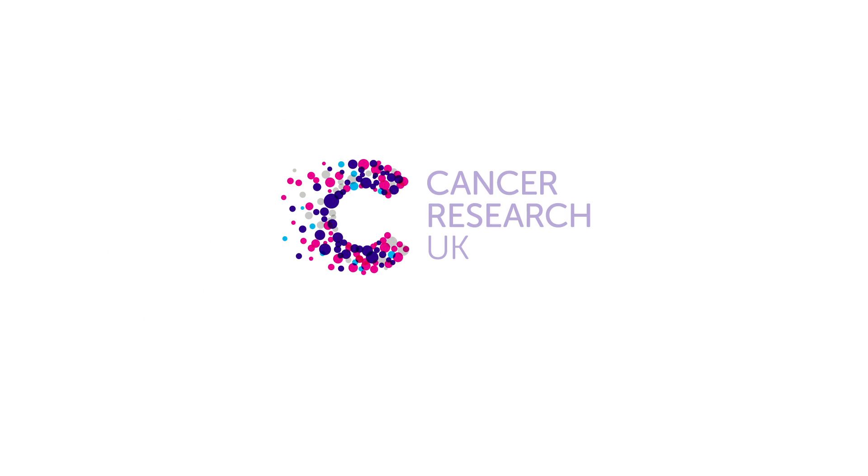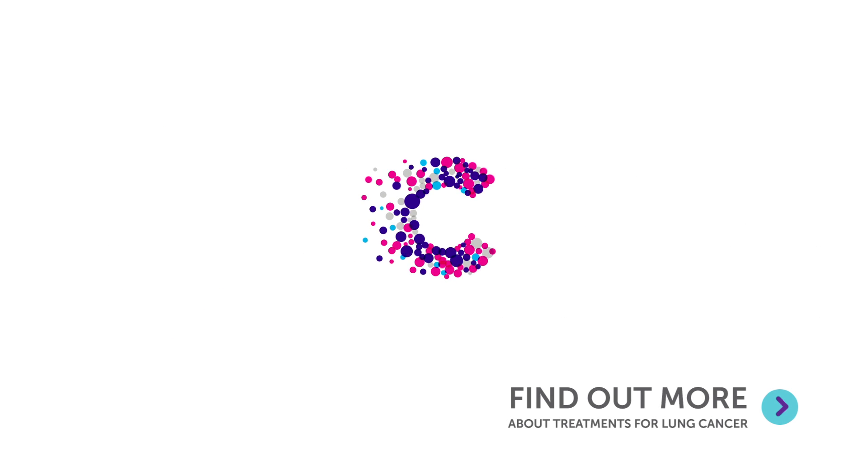You can find out more about these and other treatments for lung cancer on the Cancer Research UK website.